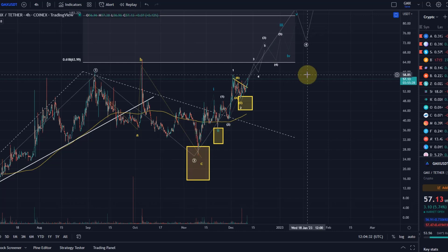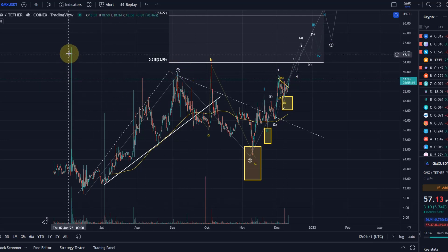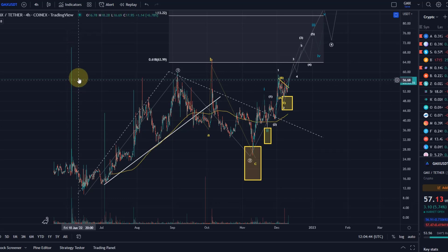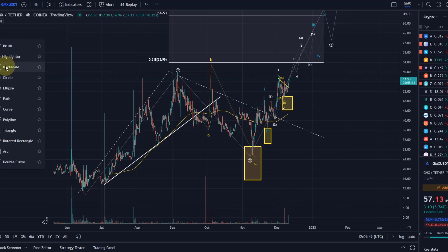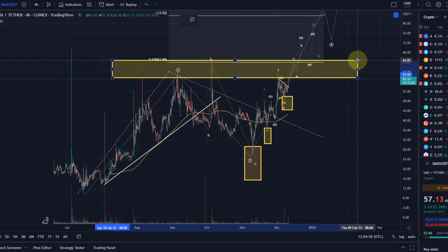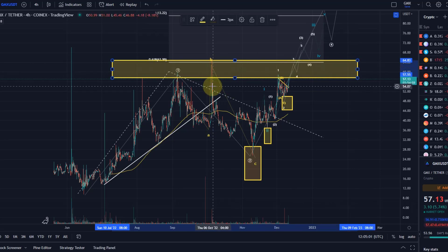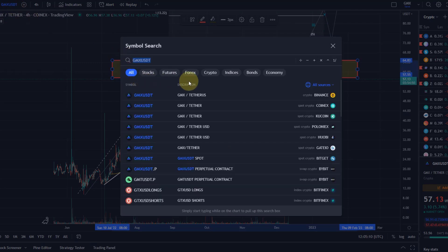We haven't broken above a very critical resistance here around $60. This is basically near all-time high territory. I must be honest — I'm not sure if what's shown here was a glitch or a fake-out, but I think this area is quite relevant in terms of critical resistance, starting at maybe $58 and going all the way up to that wave B high. I'm a bit careful because some of these long wicks look a little unnatural. I'm on the Coinex chart for GMX/Tether because you can't buy this coin everywhere.